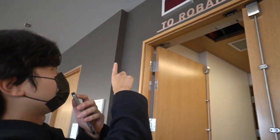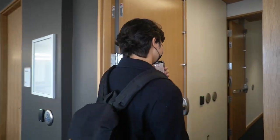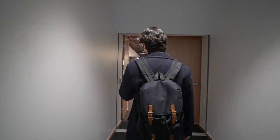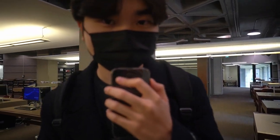Before we look at more study rooms, I want to show you the little corridor that leads to the Roberts Library. This corridor takes you right into the main library.